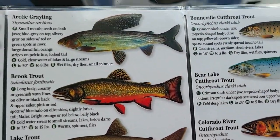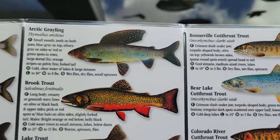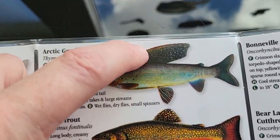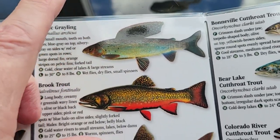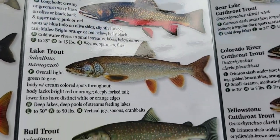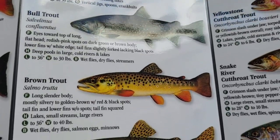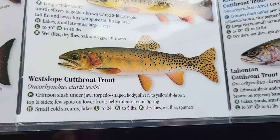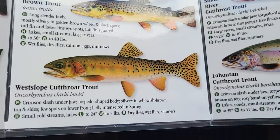Grayling — that is one beautiful fish. We have lots of those up here. That dorsal fin — this won't do it justice, but the colors in it are amazing. You can see through them. Brook trout — one of my favorites. Lake trout — eh, okay. Same with bull trout and brown trout. Then we have a cutthroat — we actually have five kinds of cutthroat in Wyoming.